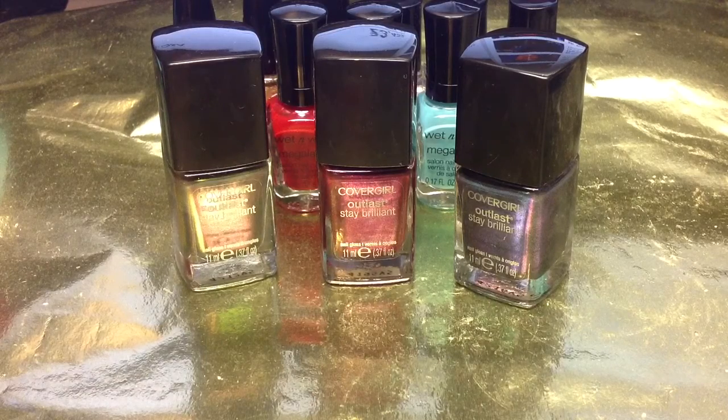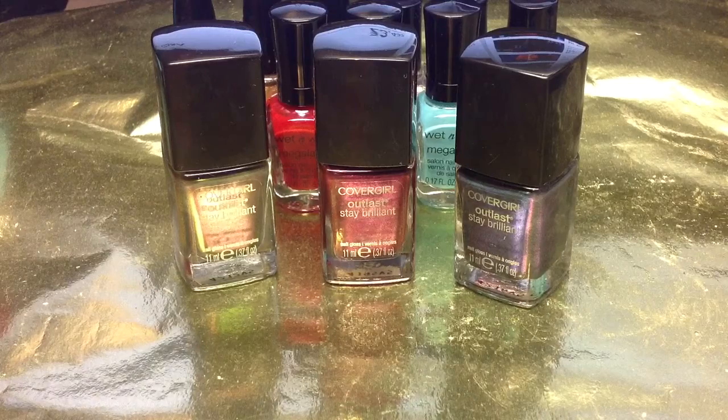The Lip Lavas are amazing. They're so cool — they're like a duo-chrome-y kind of glitter gloss. And the polishes, there were only two of each color, so I had to get one of each, of course. I wanted to share with you guys just in case you want to get these. Maybe you can hurry and go find them. I don't know how long they're going to be out or whatever.